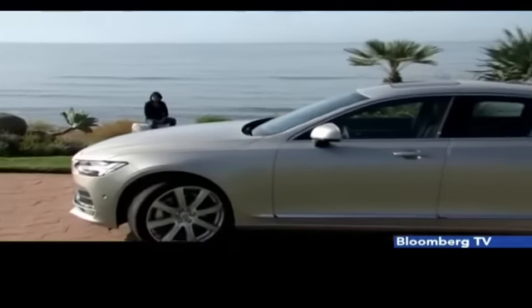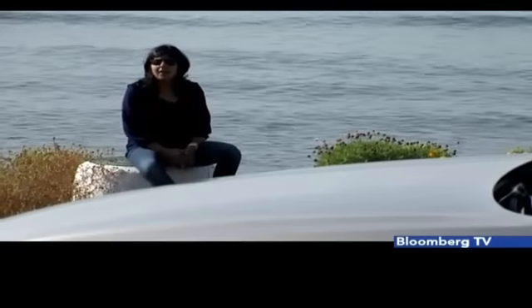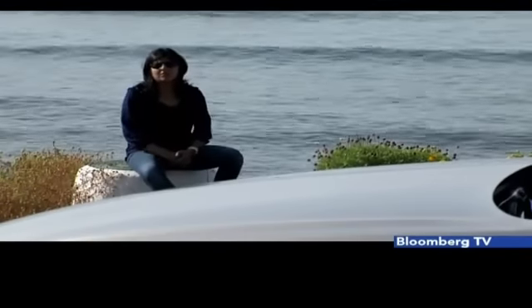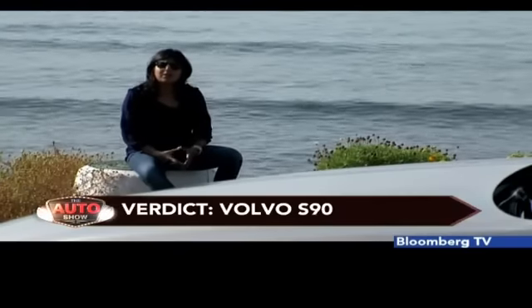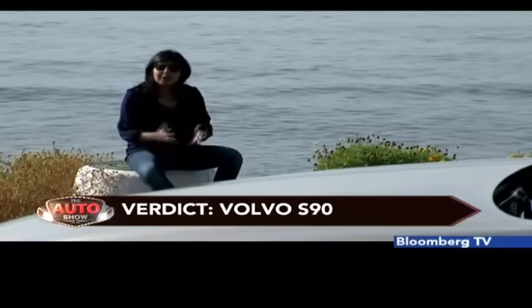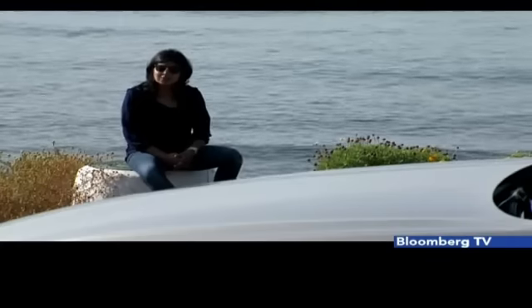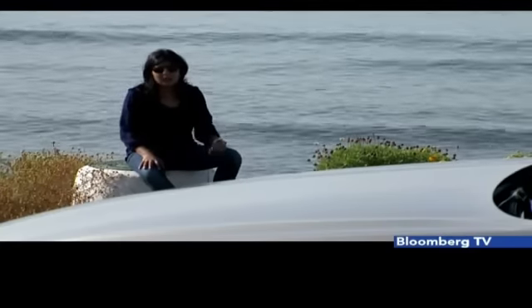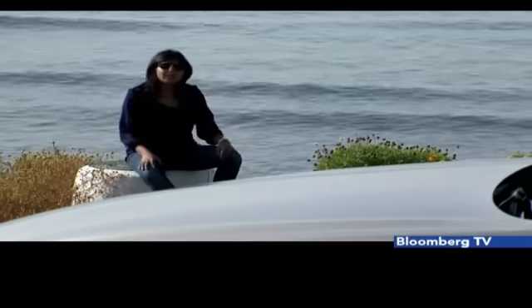Now, time to tell you whether the S90 is worth your money. This car looks terrific both inside and outside and is definitely a big potential threat to its German rivals — be it Audi, BMW, or Mercedes. With a lot of focus on safety, style, and luxury, it seems like Volvo has a winner at hand. The company is very bullish on the S90 to do well in India too. It comes to India in September and will be priced pretty much in line with competition.